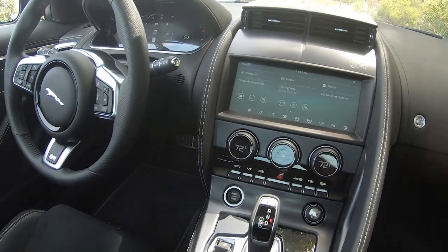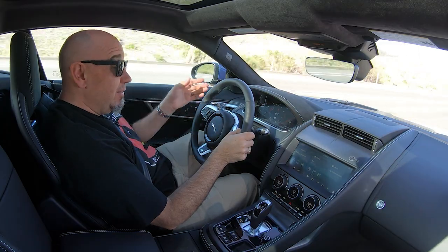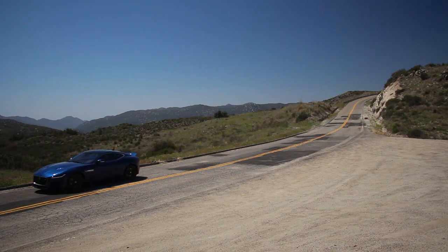The digital cluster here is brilliant. I've got my map showing up on the right, in addition to the tach dead center, and then the speedometer. And who really cares about the speed limit when you're driving something as pretty as this? While we're talking about tech, it does have lane keep assist, but there is no adaptive cruise, which might be a consideration for some buyers.